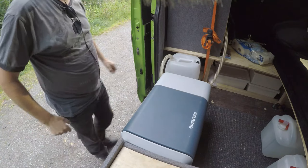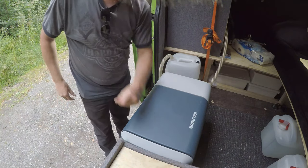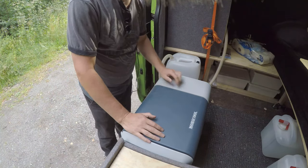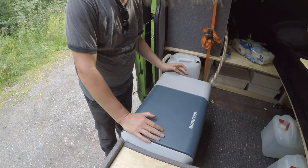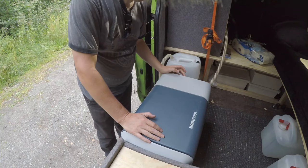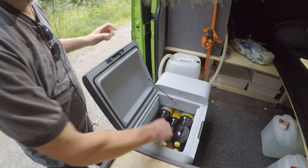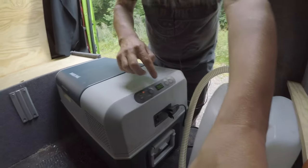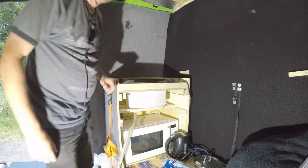The Mobicool compressor cooler — I chose this type of cooler because it can keep a steady temperature of minus 10 to plus 10 degrees Celsius. Currently it's basically empty; I only have several bottles of iced tea. This unit can run on 12 volts or 230 volts.